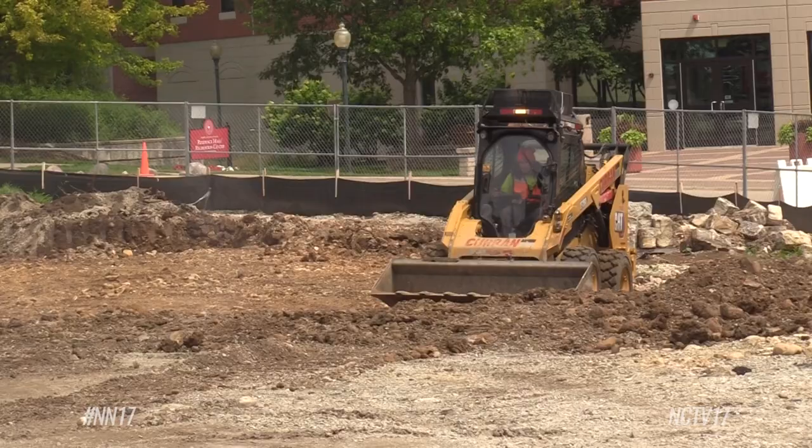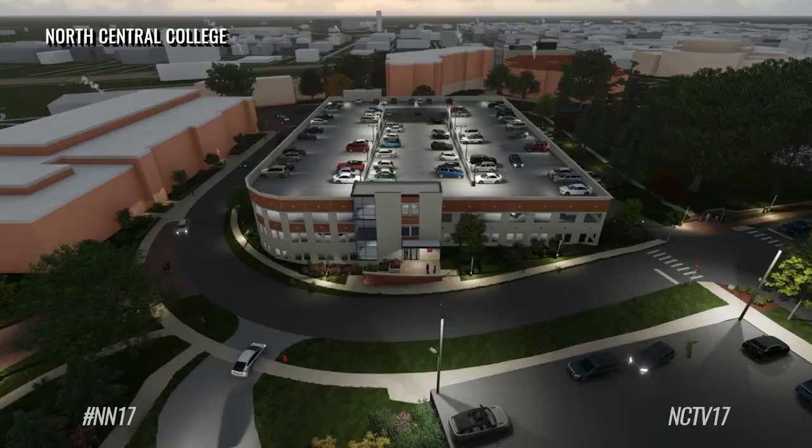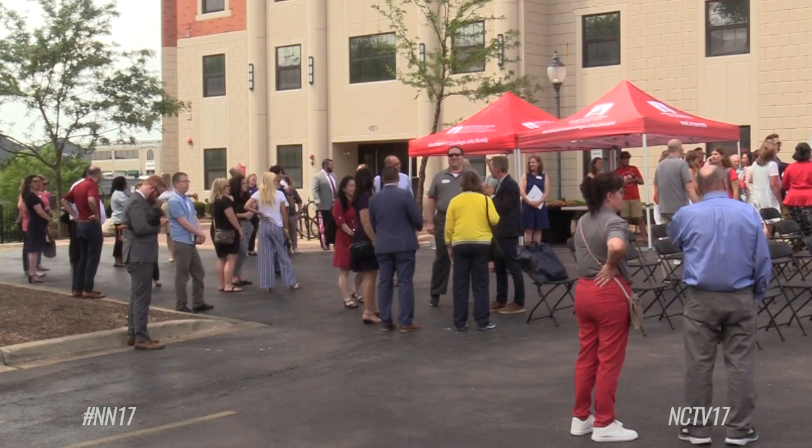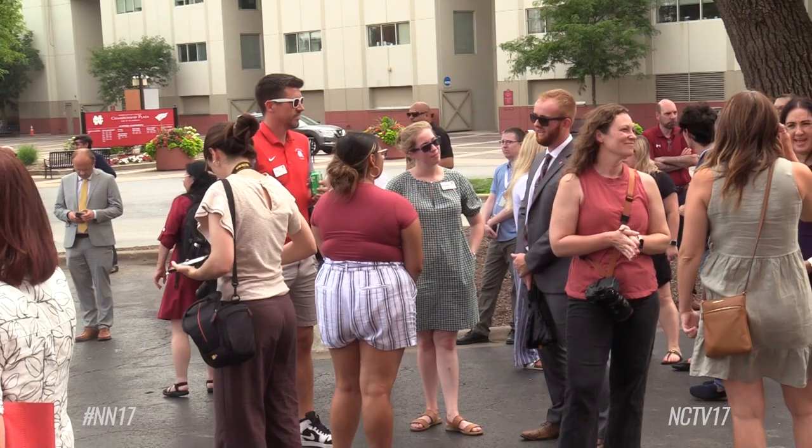Several safety features will be included with the structure, such as LED lighting, interior and exterior cameras, emergency call boxes, and a four-way stop at the Brainerd Street and Highland Avenue intersection. There will also be electric vehicle charging stations, ADA accessible parking, and two elevators on the east and west sides of the facility.